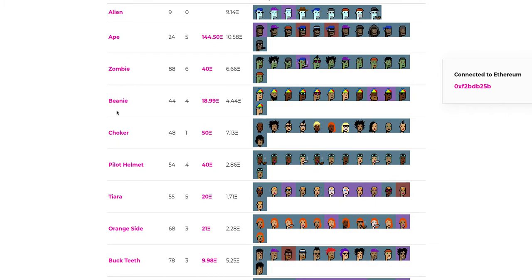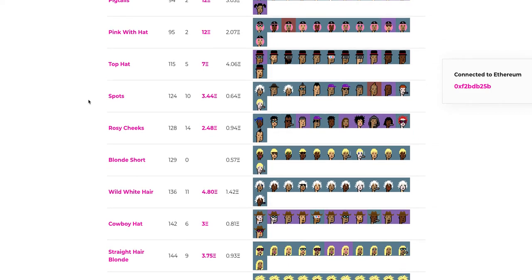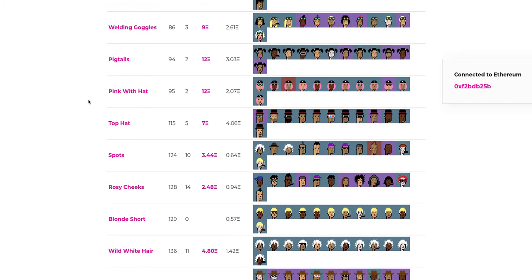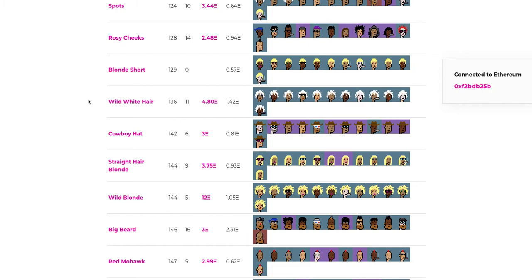In my experience, all traits with about 100 or 150 or fewer examples are valued a lot higher than even things in the 300-plus range. Things like beanie, choker, pilot helmets, tiara, orange side, buck teeth — these command a much higher premium. Once you start getting below the top hat range, the value starts really dropping. There are so many attributes and so many potential combinations, but at the end of the day there are only 10,000 of them. I'm not a whale by any means, so I wanted to find one that matched my preference and was in my price range — that's how I started.